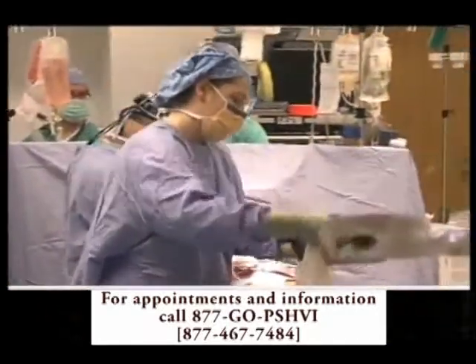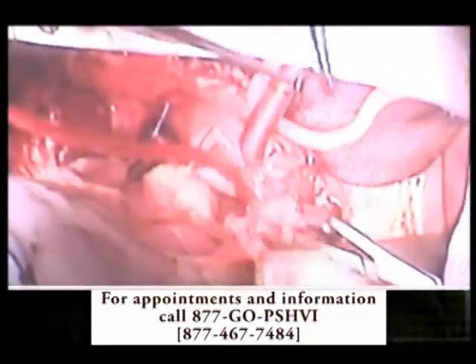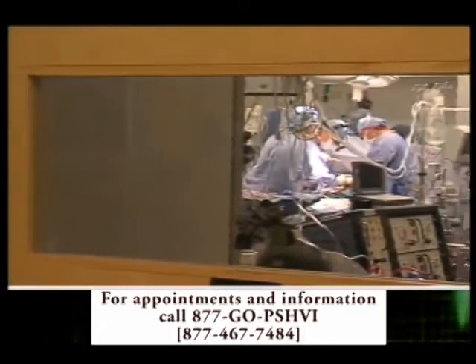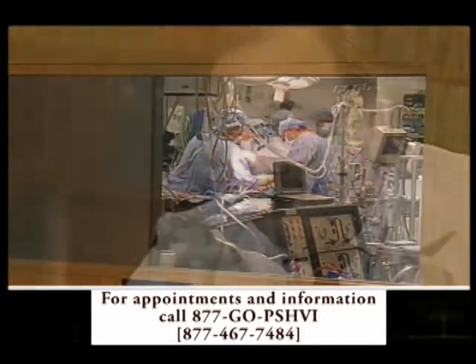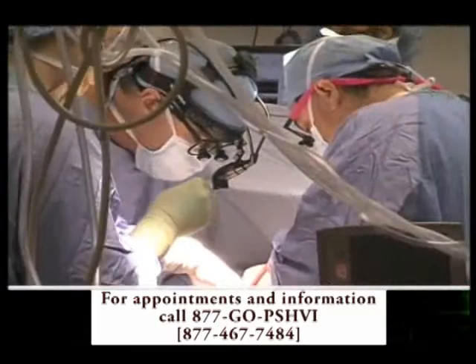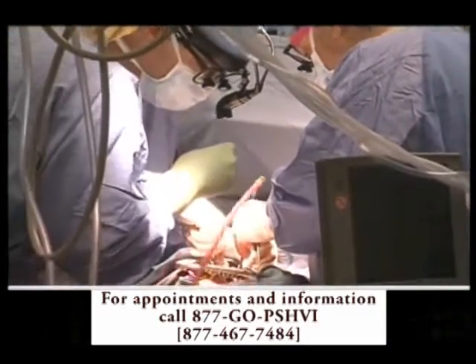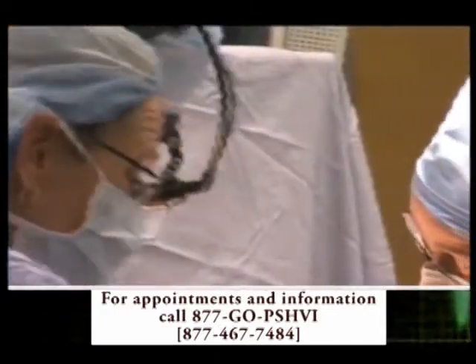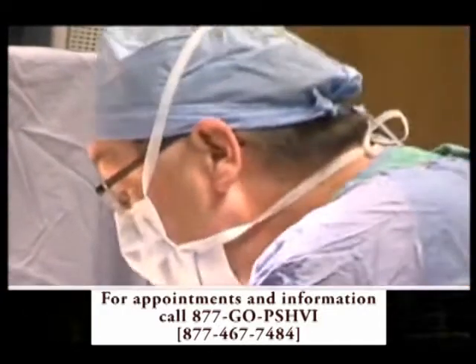Now the implantation begins. The entire surgery takes about 14 long hours. These device explants, where you're using a total artificial heart and then taking it out and replacing it with another device, are probably the most difficult, demanding cardiac operations there are. Difficult and demanding, but life-saving.